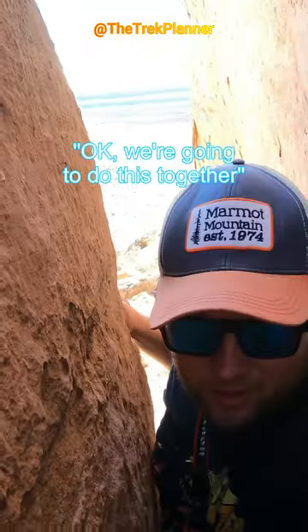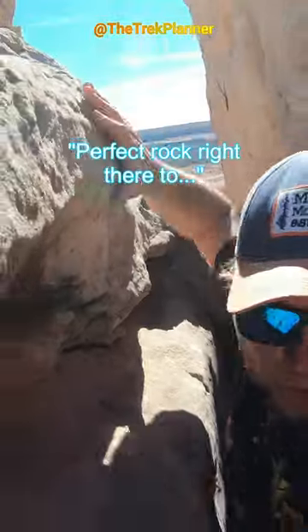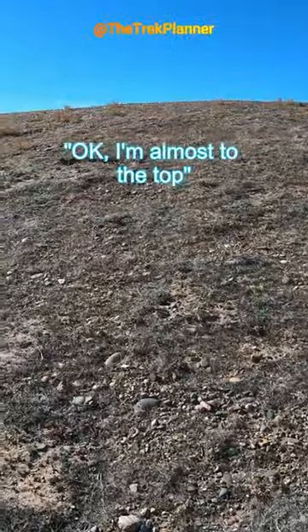Okay, we're going to do this together. Perfect rock right there, too — a step up. Okay, I'm almost to the top.